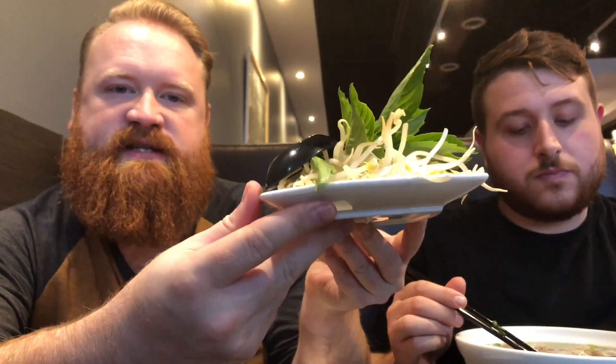One thing I like is that they serve your bean sprouts, basil, lime, and a little Thai chili all on a separate plate individually. Anyway, without further ado, let's just get right into it.